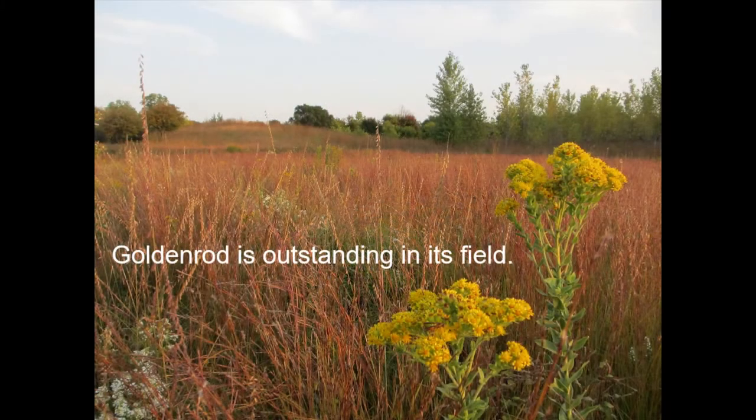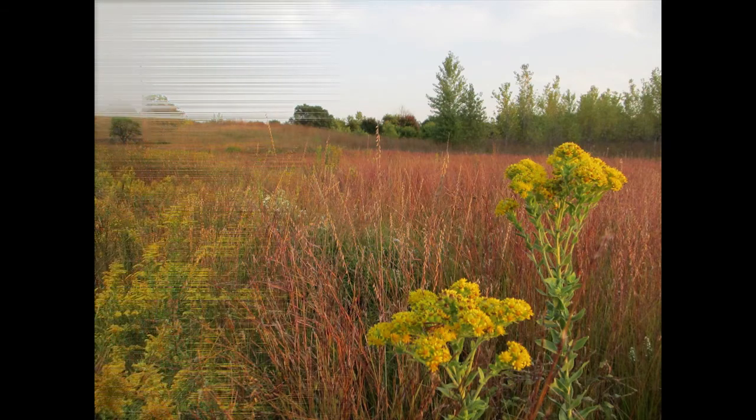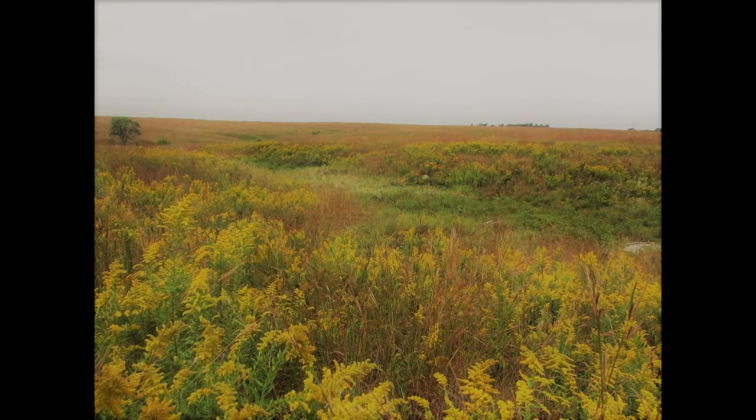We all need far more goldenrod in our landscapes because it's an incredible boon to insects, bugs, and all kinds of pollinators. Now, some species of goldenrod are aggressive and should not be placed in smaller garden beds, like Solidago canadensis.